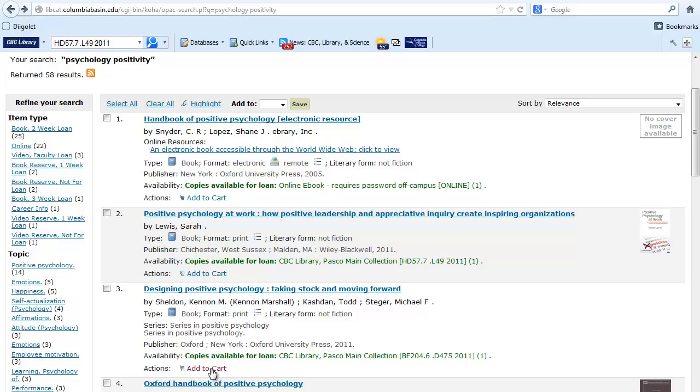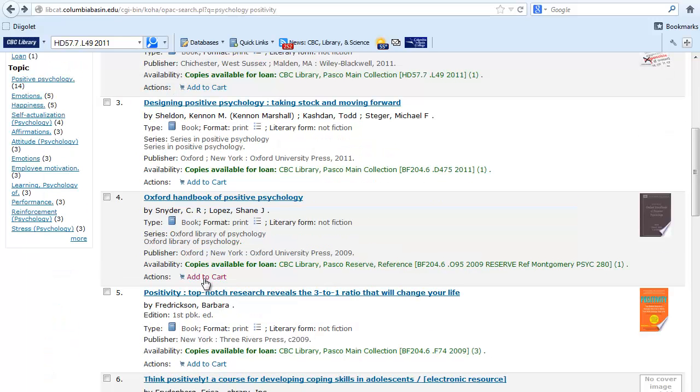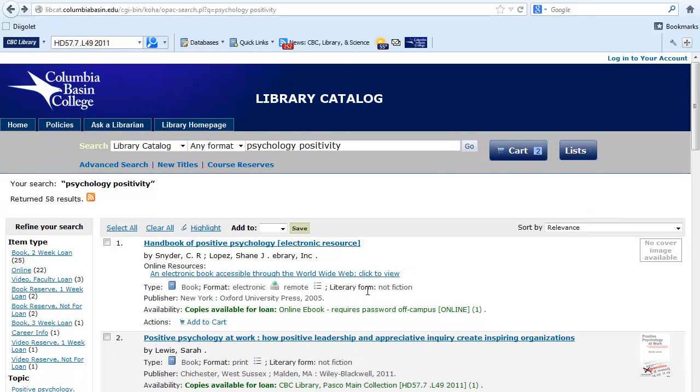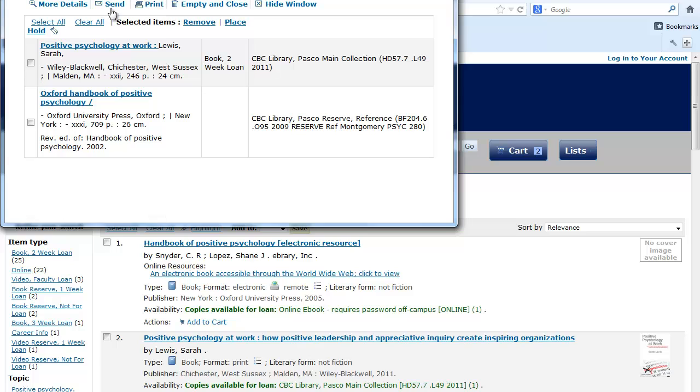I'll add to cart number four as well. Now I can click on the cart to send this list to my email or print it. This concludes the basic searching demo. Thank you for watching this video.